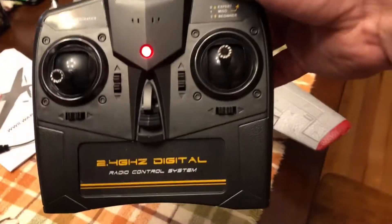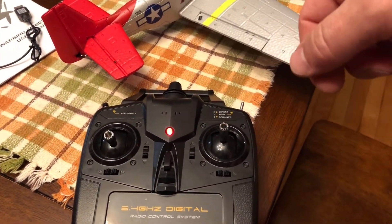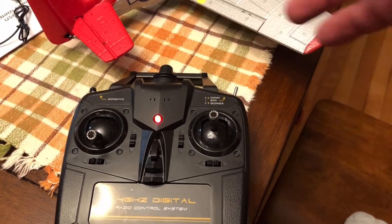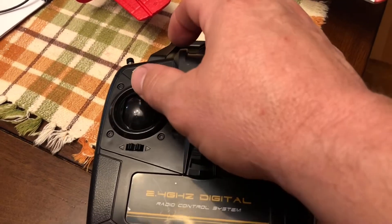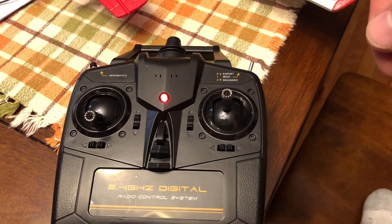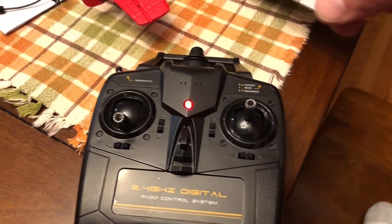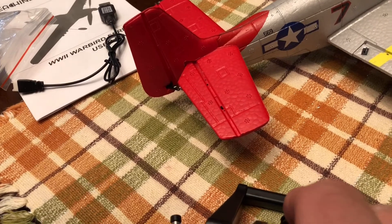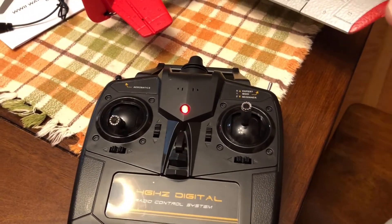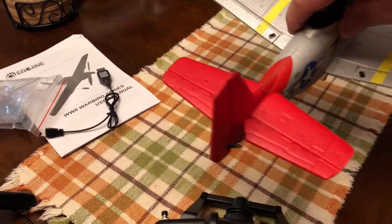I just wanted to go over the transmitter real quick. This is the transmitter. When you turn your plane on and put the battery in, the plane turns on automatically. The transmitter requires you to bind it — you just go up and down, like you do with a lot of drones. After that, if I push up on the left stick, the prop starts to spin and the throttle increases. If I turn this from side to side, you can see the rudder turning. That tail rudder steers the back of the plane so you can turn in a certain direction.